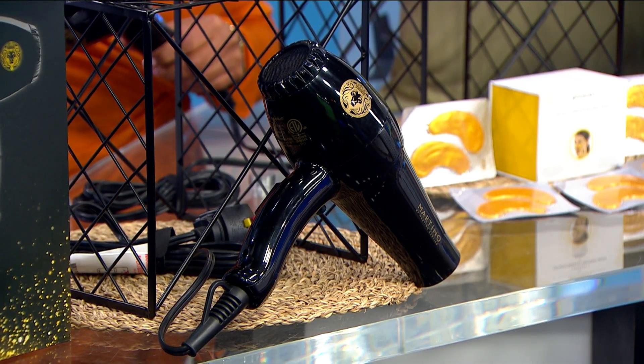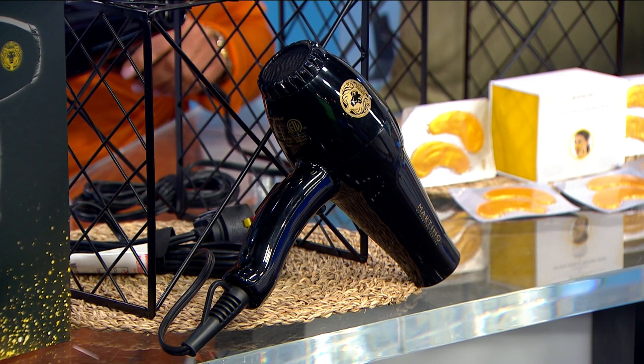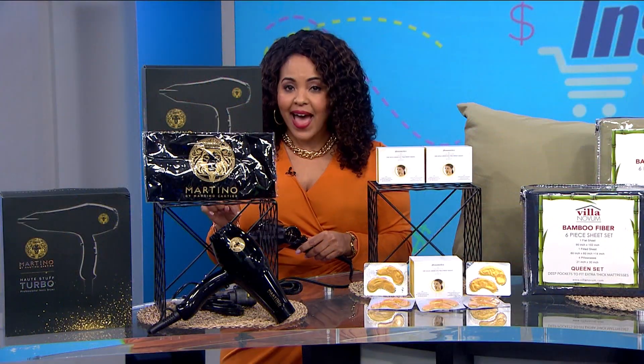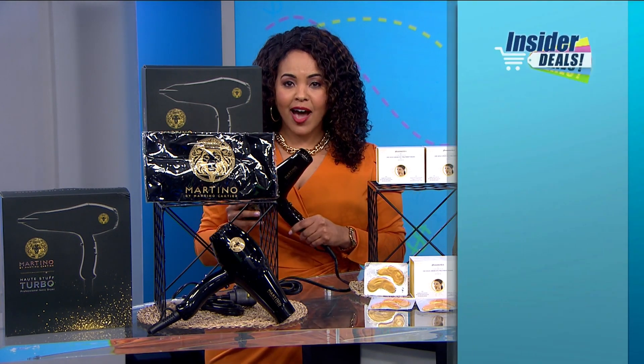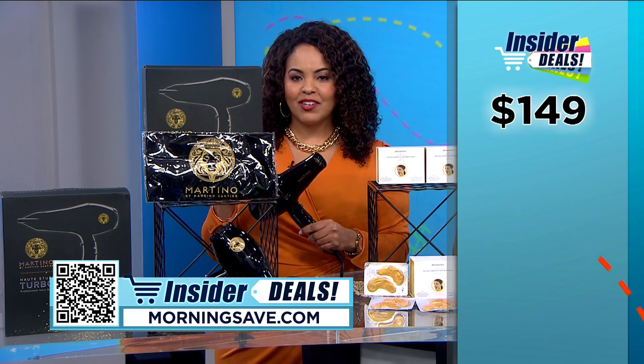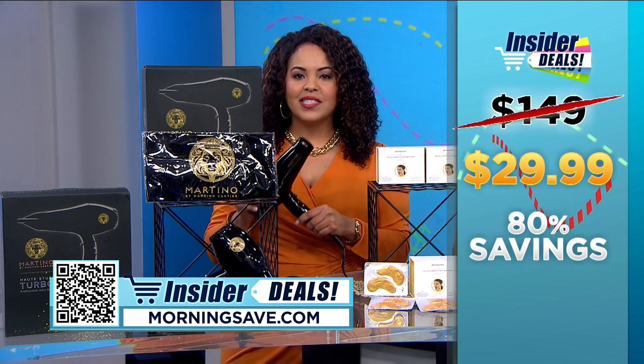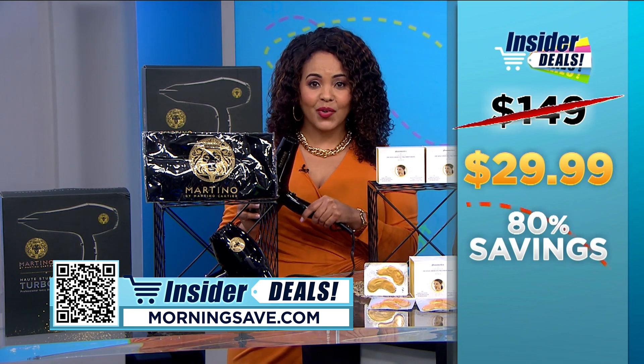Now this is what we all want in a blowout, right? Sign me up for this ASAP. This model was only made for a limited run and MorningSave got the green light to offer it at an exclusive low price, so act fast because when it's gone, it is gone. Now we've seen this item for as much as $149 but you can get them for an incredible insider deal of $29.99, a whopping 80% off.